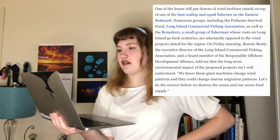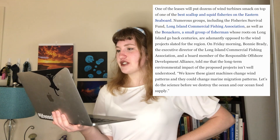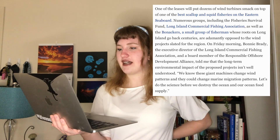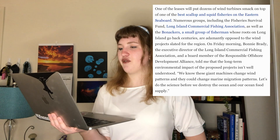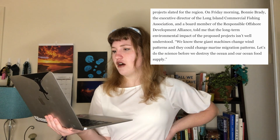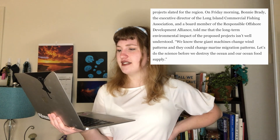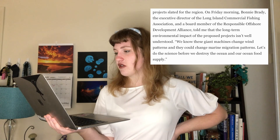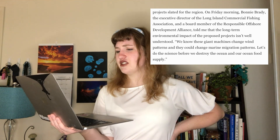The article raises concerns about wind leases being placed on top of prime scallop and squid fisheries, citing opposition from groups like the Fisheries Survival Fund and the Bone Knackers fishing group. A fishing industry representative told the author that long-term environmental impacts aren't well understood, and that offshore wind machines could change wind patterns and marine migration. Becky's response: some disruption is inevitable in an energy transition, current fishing locations are considered when siting projects, and the concern is ironic given the damage already done by offshore drilling and climate change.